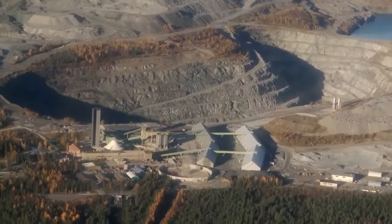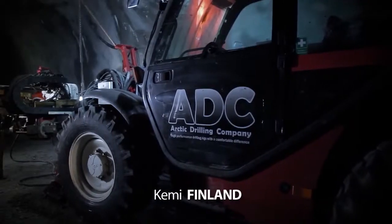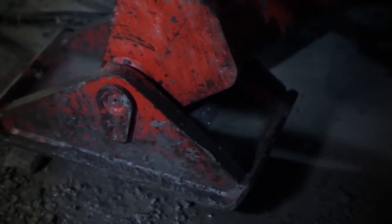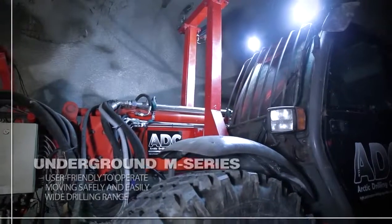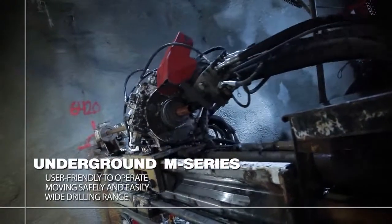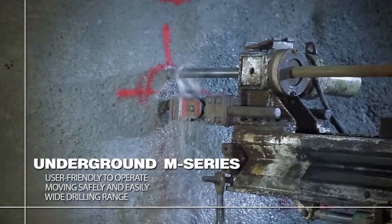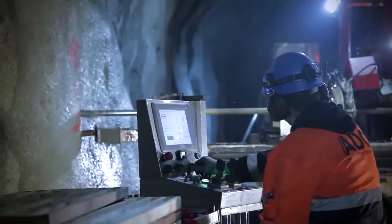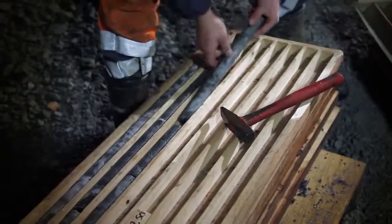ADC manufactures underground drilling units for many purposes with automatic or manual control, wheels or rubber tracks and rod handling equipment as an accessory. The feed beam rotates 360 degrees horizontally and 180 degrees vertically. It is easy to change the drill hole and quick to set up the machine ready for work.